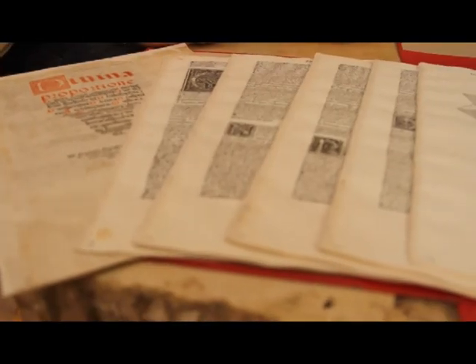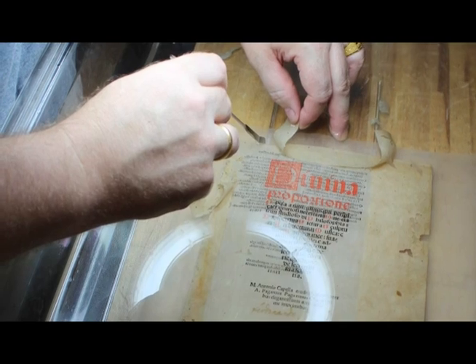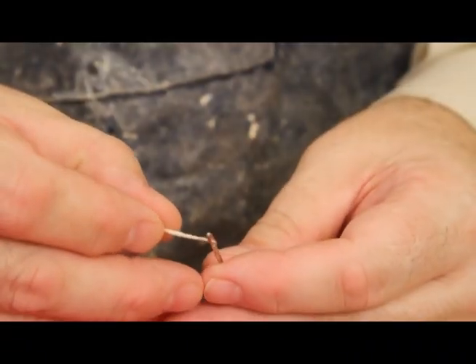During that time you're thinking about having to put this book into water. As you're laying that sheet in, you're seeing the water, you're watching it wick up all of the water — it's just like a tidal wave moving all the way through the sheet.